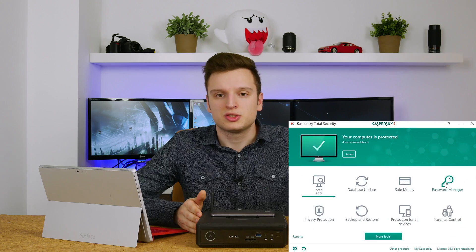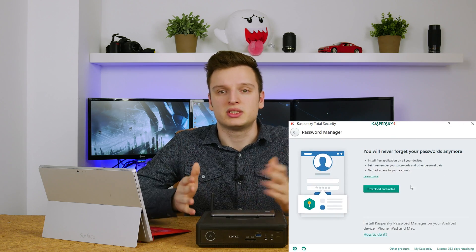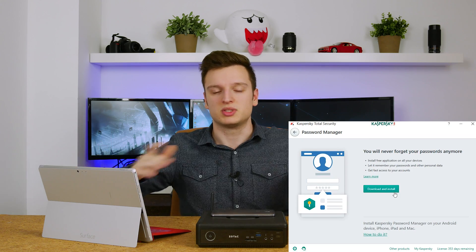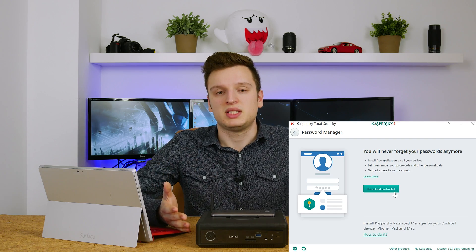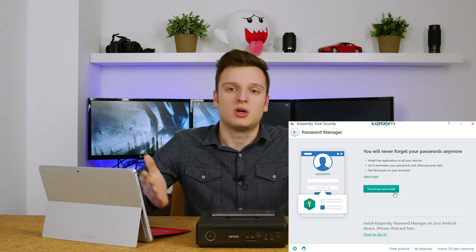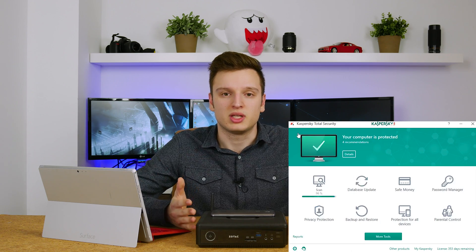There's also a password manager. If you just log in with your Kaspersky account, it'll synchronize your passwords between your smartphones, tablets, laptops, desktops, and all those devices. That's really nice to have because an easy password manager means you don't have to remember your own passwords, which in turn means you can make way more complex passwords that are harder to crack. So it's really nice to have that sort of security built in.